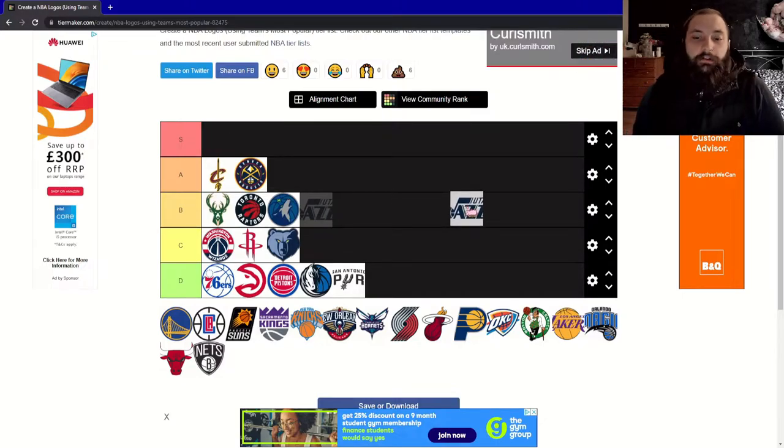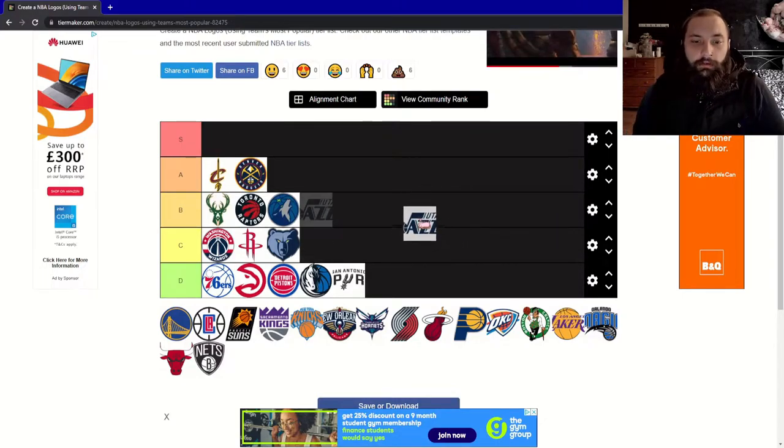Next up, the Utah Jazz. A lot of personality there with the music note. It's going to be a B for me.